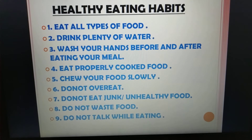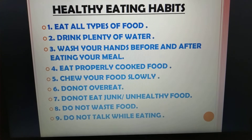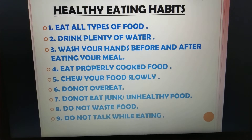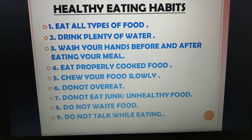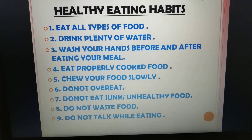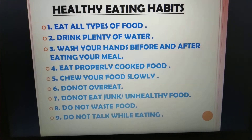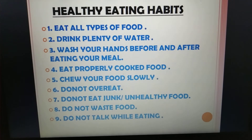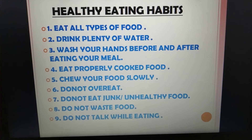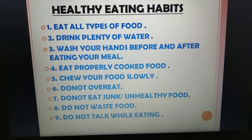Healthy eating habits. Number 1, eat all types of food — we should have all 3 types of food in our diet, that is energy giving food, protective food, and body building food. Number 2, drink plenty of water — doctors say a human should have at least 8 glasses of water in a day. Number 3, wash your hands before and after eating your meal, as it helps to remove germs from your hands. Number 4, eat properly cooked food — we should never eat raw food; we should cook food properly and then consume it.